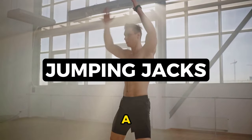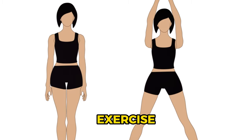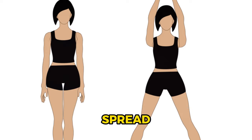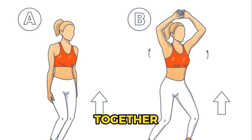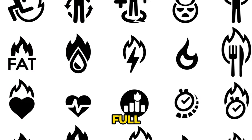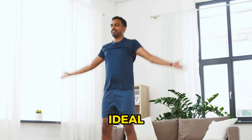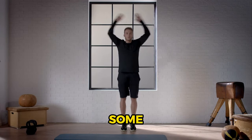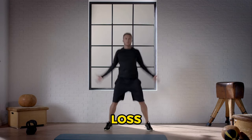Number 10: jumping jacks, a classic cardio move that gets your heart rate up. This age-old exercise involves jumping to a position with the legs spread wide and the hands touching overhead, then returning to a position with the feet together and the arms at the sides. Jumping jacks are a full-body workout that can burn a significant amount of calories, making them an ideal choice for those looking to shed some body fat. A simple yet effective way to kick-start your fat loss journey.